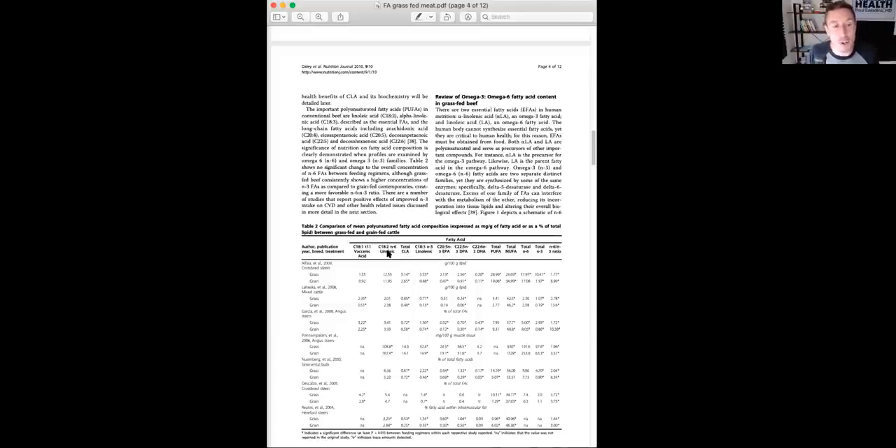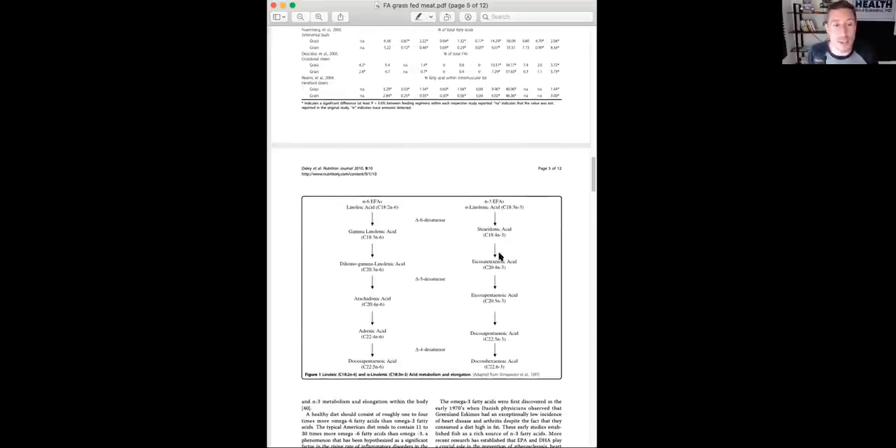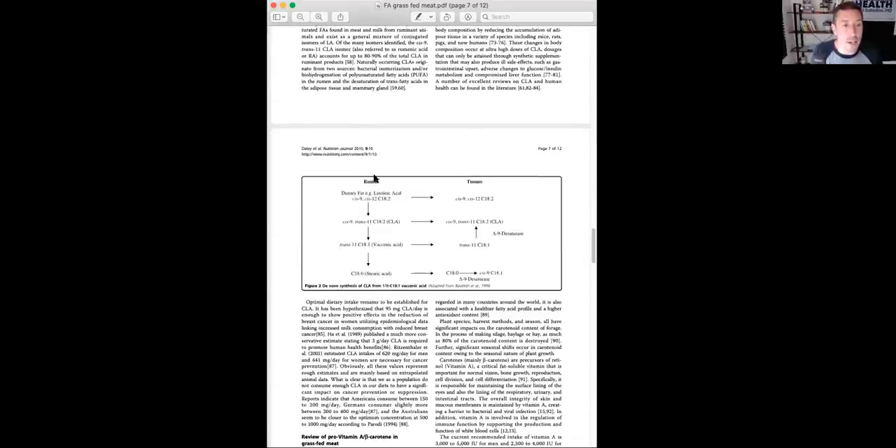I also get a lot of questions about CLA — conjugated linoleic acid. It's an isomer of linoleic acid, but not quite the same. Traditional linoleic acid has double bonds at the 9 and 12 position, and most CLA has double bonds at positions 9 and 11. The amount in red meat is very low. Some have suggested it's beneficial, but I'll show you a paper demonstrating that excess supplementation with CLA can still lead to oxidation, which we'd expect because it's a polyunsaturated fatty acid.